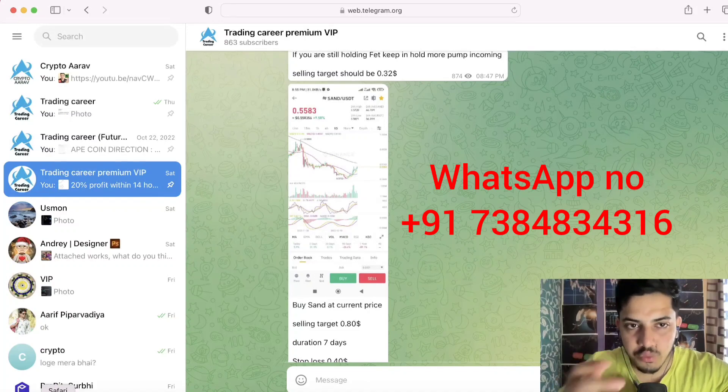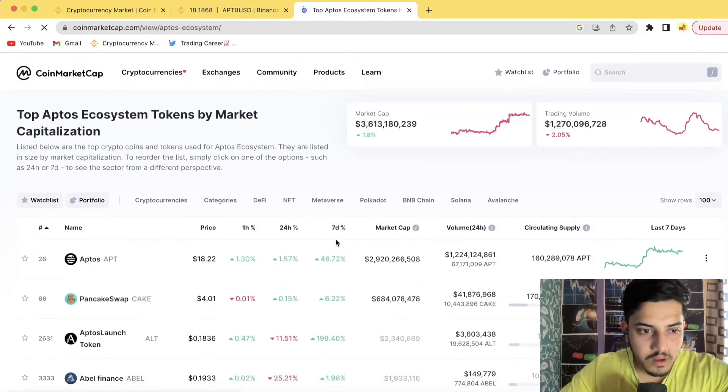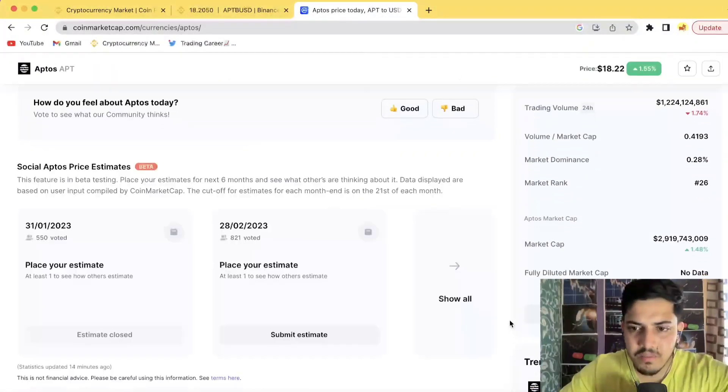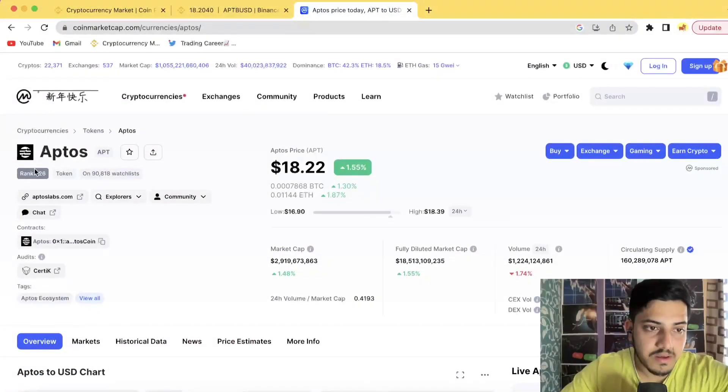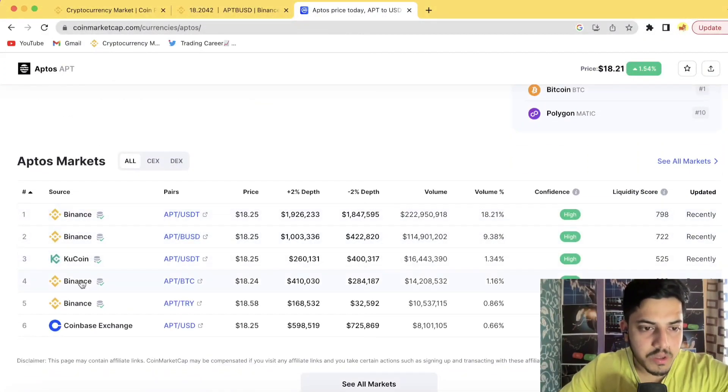The best part about Aptos is that the market cap is under five billion dollars, so I'm expecting $40 as a minimum price target. Supply is very low — only 160 million coins in the market. It has its own ecosystem at a very early stage, with many coins part of this ecosystem, and it ranks around number 26.